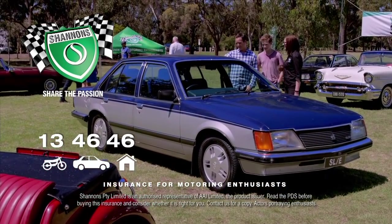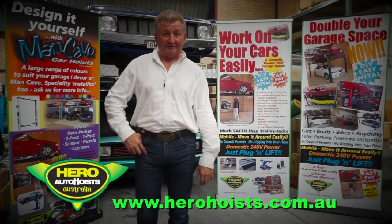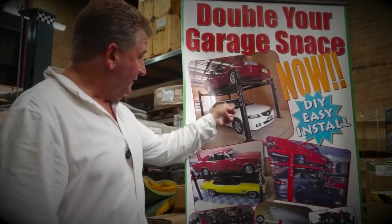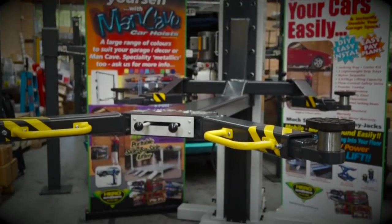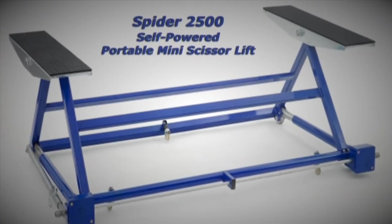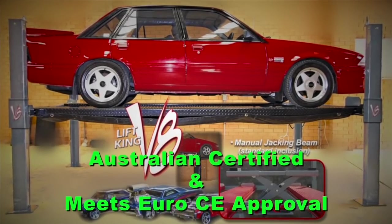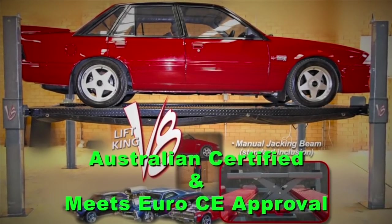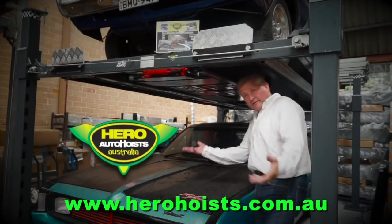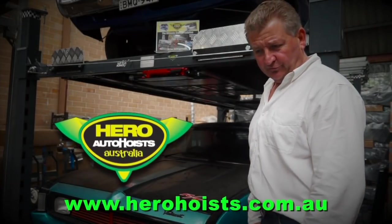How would you like to double your garage space and work on your cars easily? Bring in your own hero with a Lift King Hoist. Easy to install models in one, two and four post styles. Check the very nifty Spyder 2500 portable mini scissor lift. Hero Hoists are either Oz certified or carry the Euro CE — your guarantee of quality construction and reliability. When you need a bit of a lift, why don't you go stand under yours?